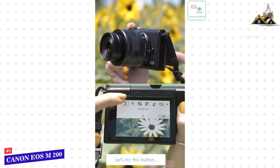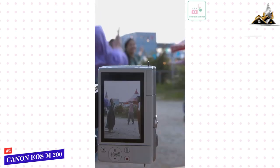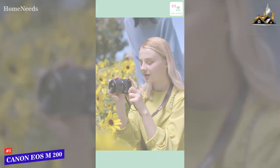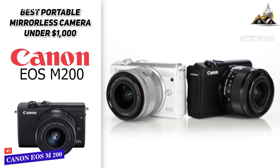This one also doesn't have a viewfinder, so you do have to use the screen itself. But if you are looking for a small, lightweight camera that can easily fit in a bag and takes great photos, then we highly recommend the Canon EOS M200.